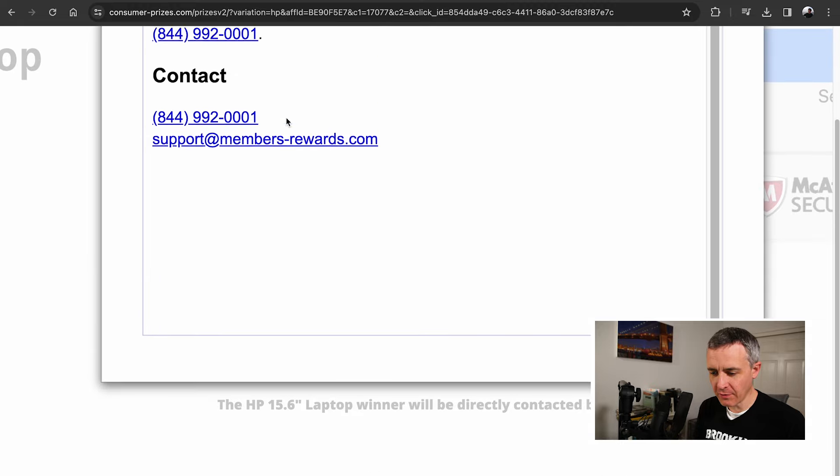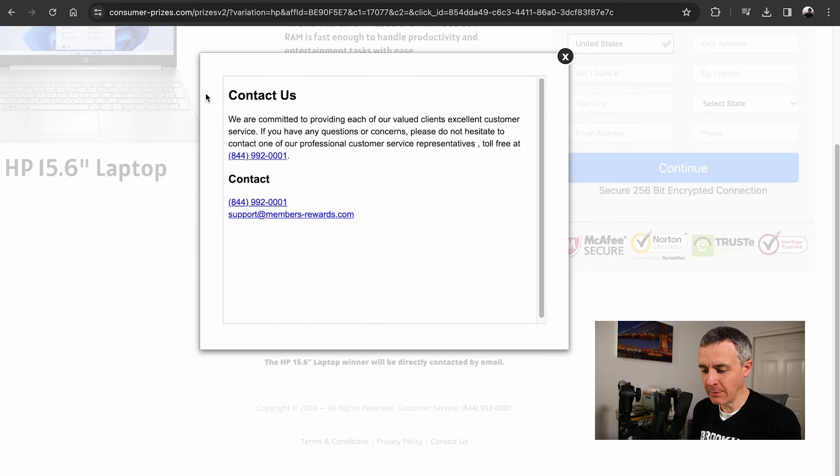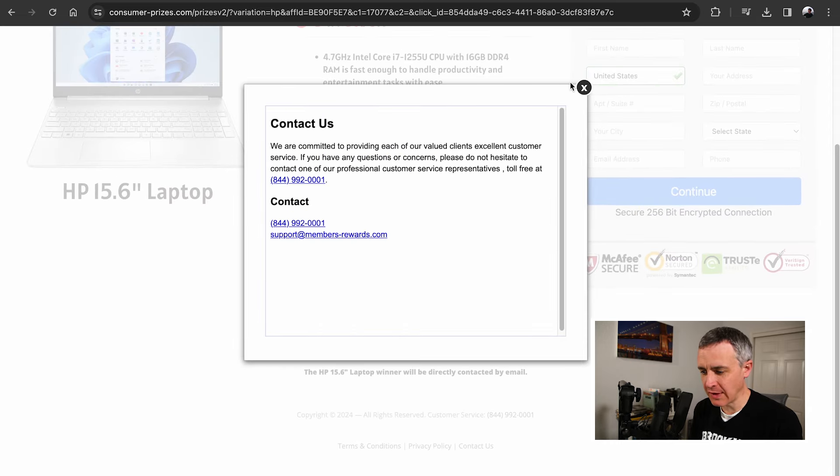The contact us page may be helpful: 844-992-0001 or support at members-rewards.com. The final website I landed on is consumer-prizes.com slash prizes V2. This is a scam website. I'm not sure about members-rewards.com either, but it doesn't sound great.